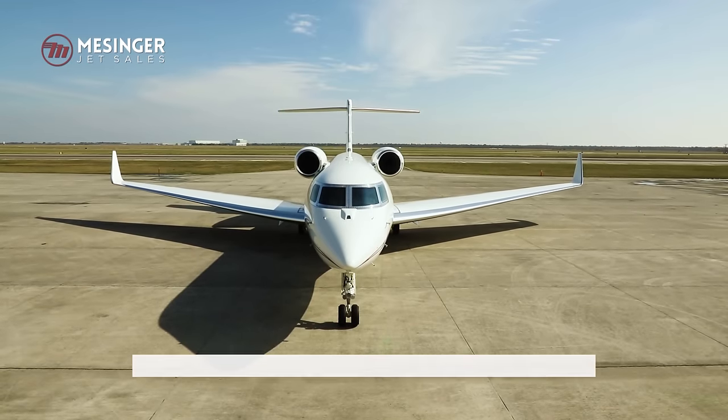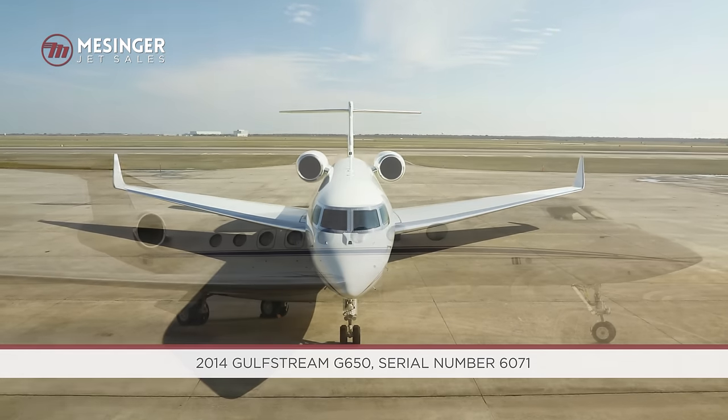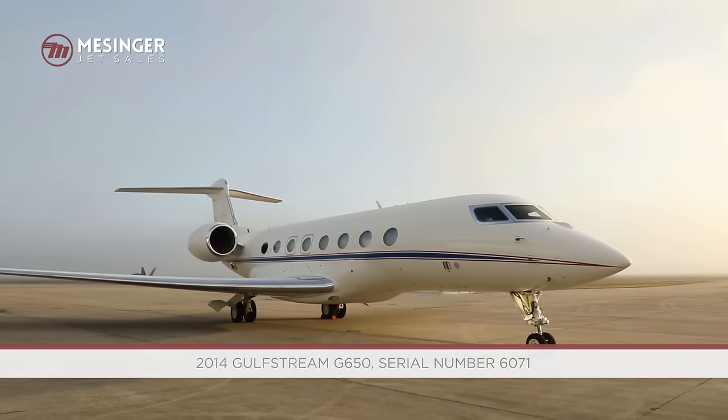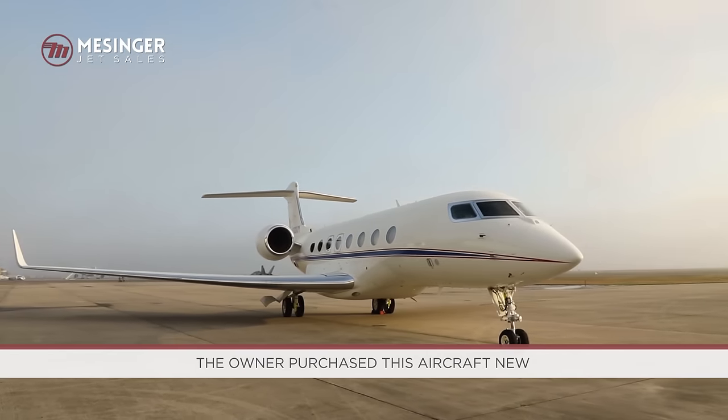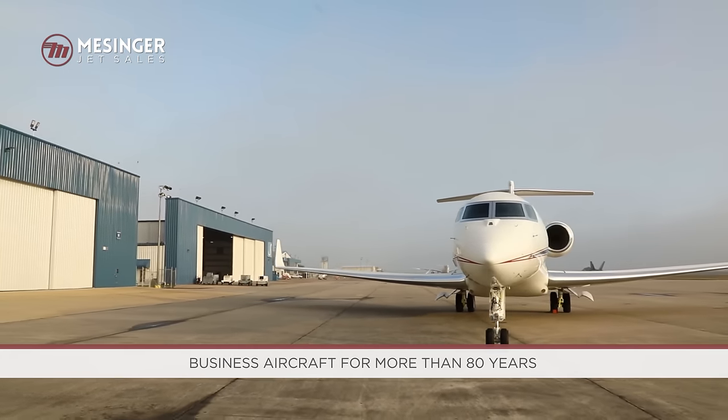Messenger JetSales is proud to exclusively represent this incredible U.S. corporate-owned 2014 Gulfstream G650 for immediate sale. The owner purchased this aircraft new from Gulfstream and they have owned and operated business aircraft for more than 80 years.